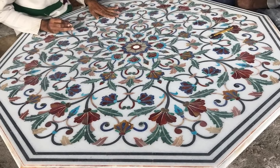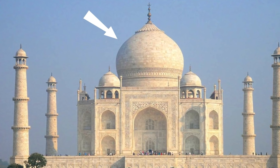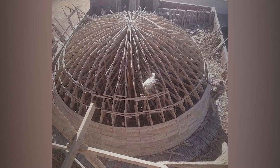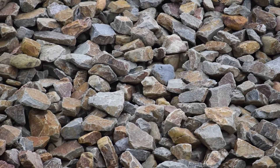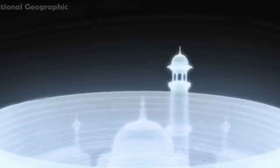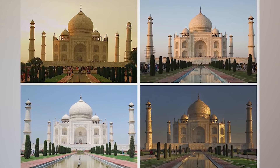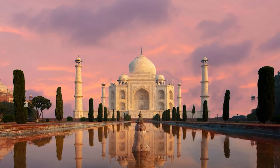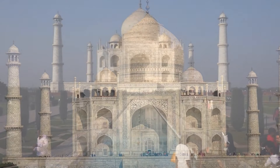After years of hard work, the main structure was completed and it was time to decorate it with marble. This marble was brought from Rajasthan, 400 kilometers away, because the Makrana marble of that region is still considered the world's finest marble. Shah Jahan reserved the entire lot of Makrana marble for the Taj Mahal — no one was allowed to purchase it until the Taj Mahal's demand was fulfilled. Thousands of tons of marble were transported by thousands of elephants. The Taj Mahal's dome is so massive that the stress calculations the Mughal engineers performed to build this 40-meter-high dome are still praised by present-day engineers.